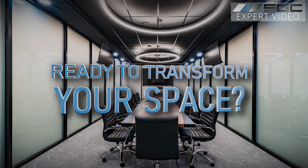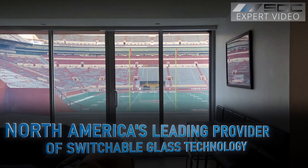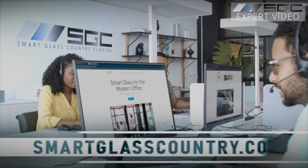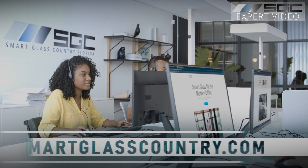Ready to transform your space? Smart Glass Country is North America's leading provider of switchable glass technology. See it in action — request your quote today at smartglasscountry.com.